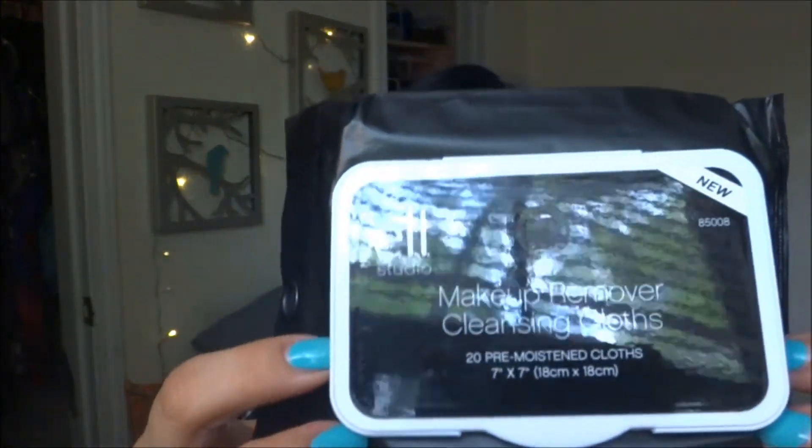This one is the ELF Studio Makeup Remover Cleansing Cloth. Ever since I started YouTubing, these have come in handy for swatching. I recently ran out of my Neutrogena ones and figured these were a steal. What I like to do on Amazon is use their add-on items — if you add on enough items up to $35, it's free shipping, and those items are also discounted.